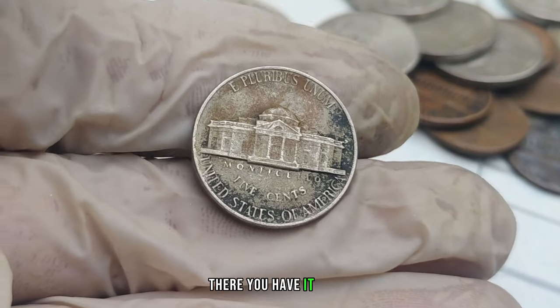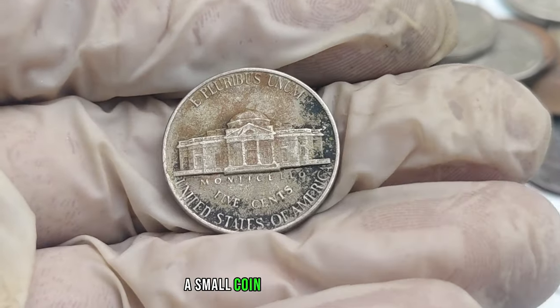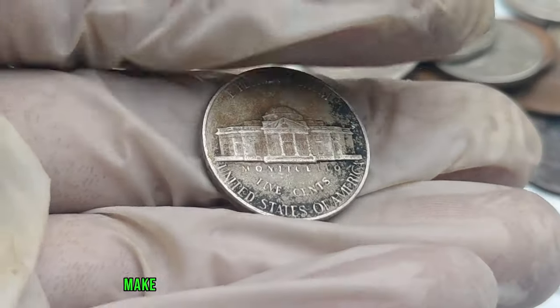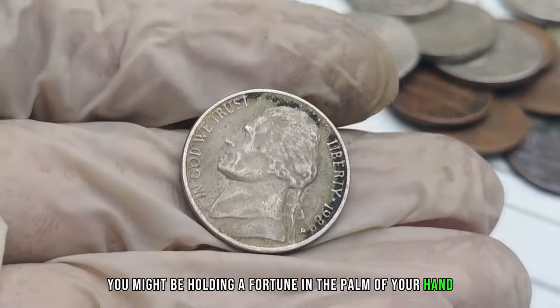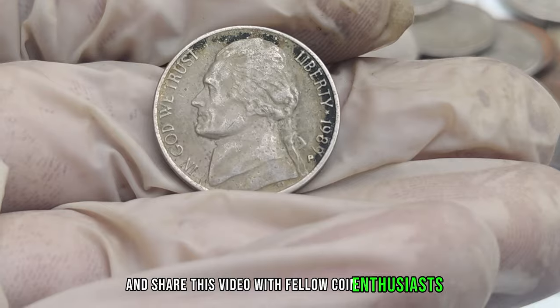The 1989 P-Mint Mark Jefferson nickel — a small coin with big potential. Before you cash in your change, make sure to check for this hidden gem. Who knows, you might be holding a fortune in the palm of your hand.